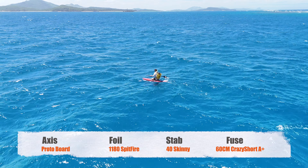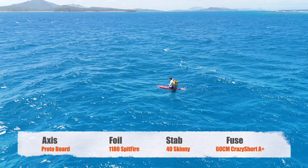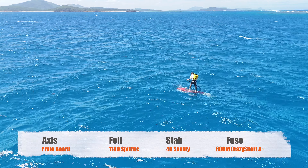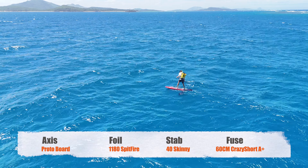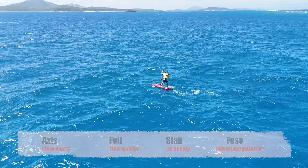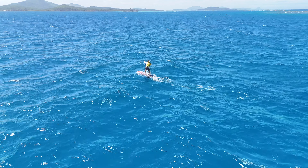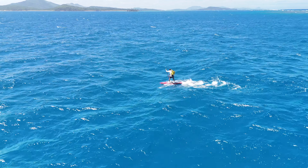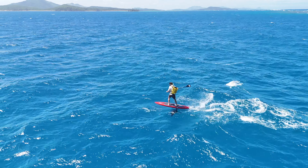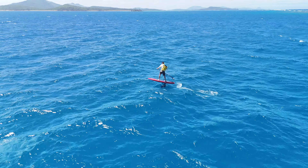Foil wise, I have the 1180, which is a beautiful foil for this kind of run. It has great low end but still turns really well, and I can't believe it's the biggest foil in this range. A quick get up to my feet here, and I found the peak that I want straight away. Having the low end of that foil makes getting up on foil from paddling really easy.